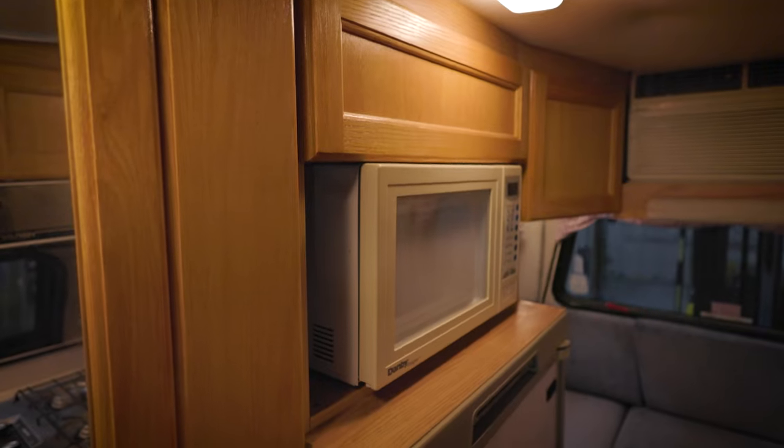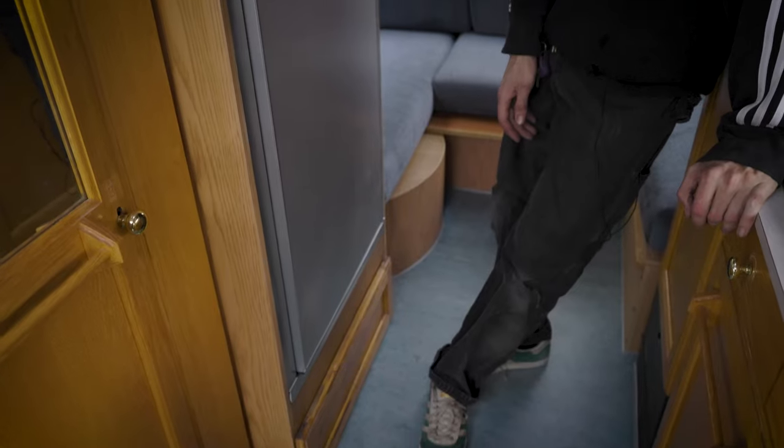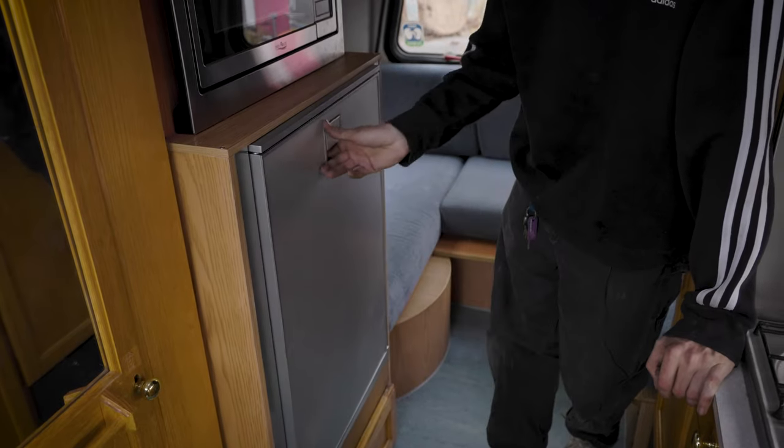This is another area that took a lot of time — they had a smaller microwave in here, so we had to bring down the shelf and bring up the fridge to fill the void, because they had a bigger fridge in here before. It's a pretty nice fridge and I think it fits well.